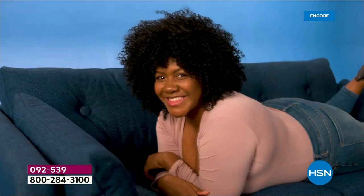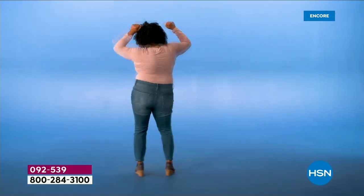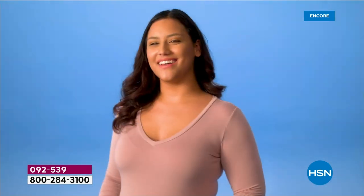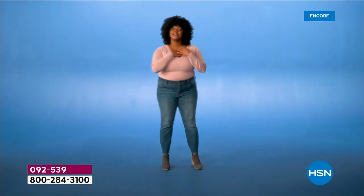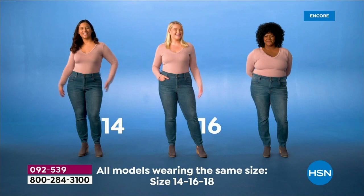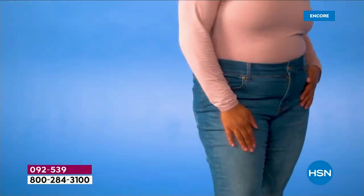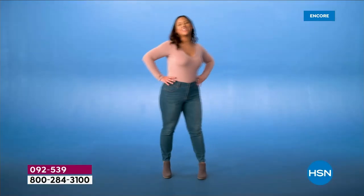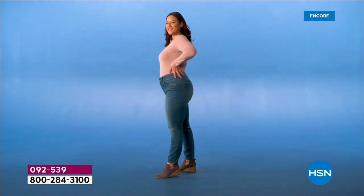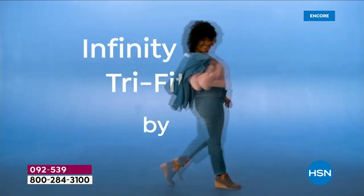Still looking for that perfect jean? The one that understands your unique body and hugs you in all the right places. The search is over. Stretch up to three sizes: size 14, size 16, size 18. One jean, three sizes. Always fits, even if your weight shifts. A jean designed for everybody and every body. Infinity Stretch Tri-Fit by DG2. Jeans as unique as you are.